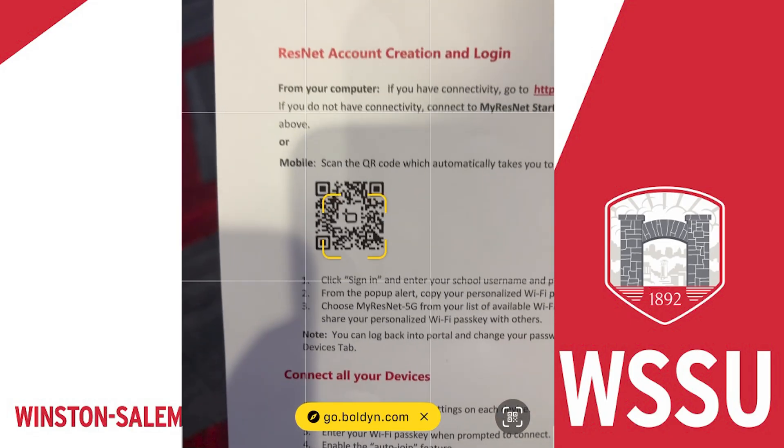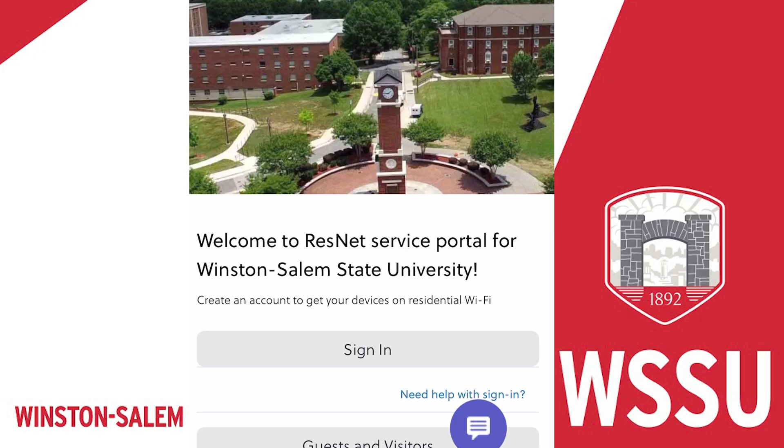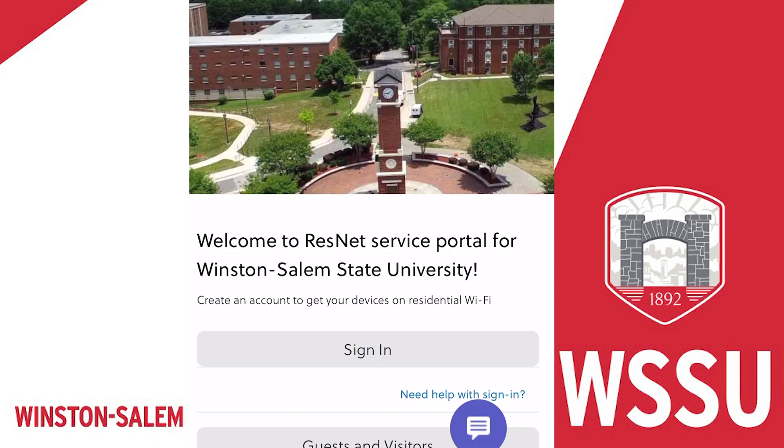Let's get started. You can scan the QR code on the Get Connected poster in your ResHall lobby, or visit the Connect to the Network page in the Move-In Guide or HRL website, or visit our University ResNet portal link.